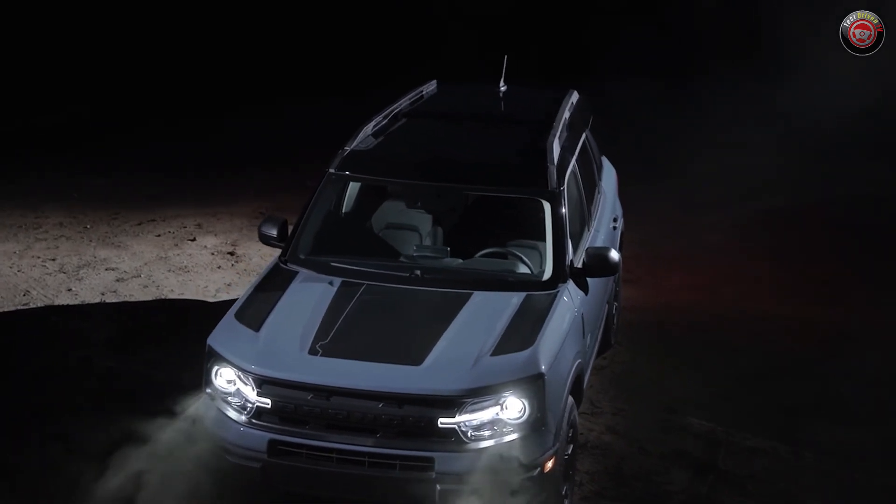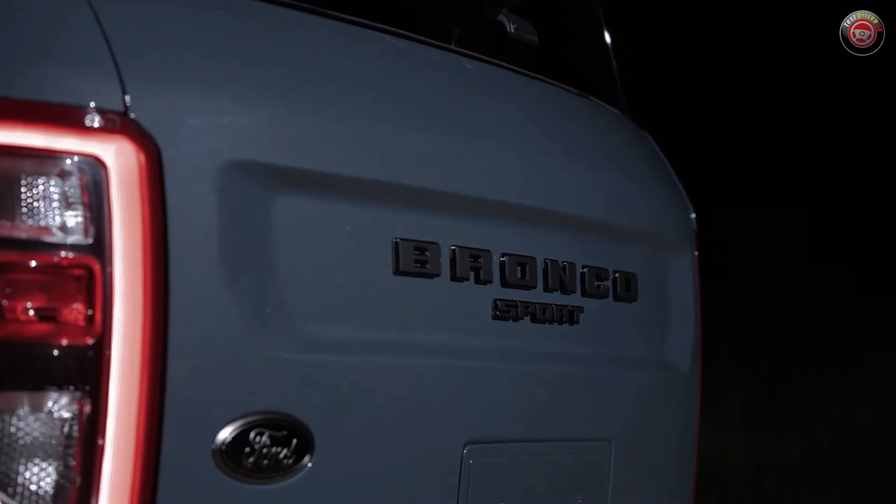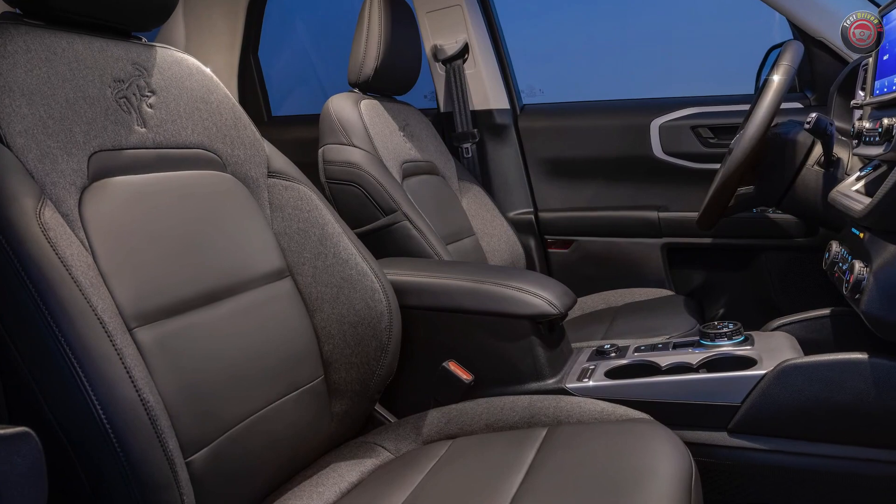The Badlands model comes with washable rubberized flooring and easy-to-clean upholstery, although the floor material may not look very appealing. Additionally, there's a handy storage bin under the back seats.